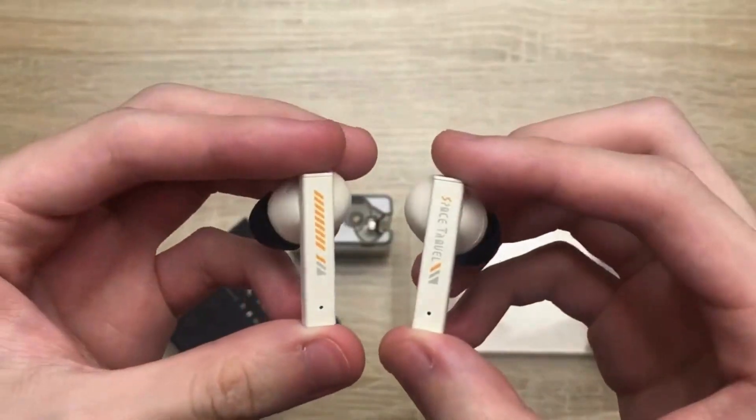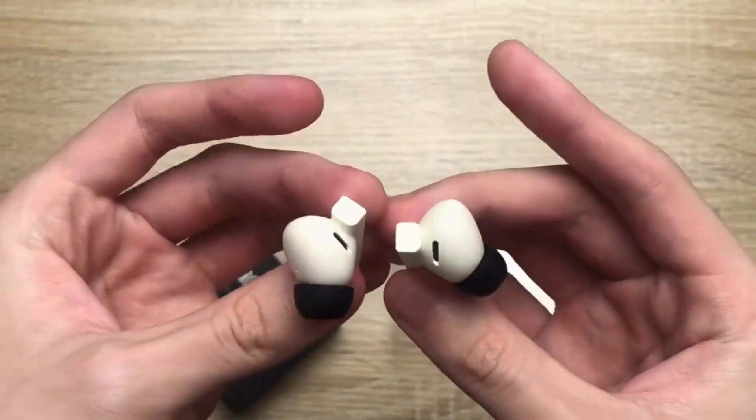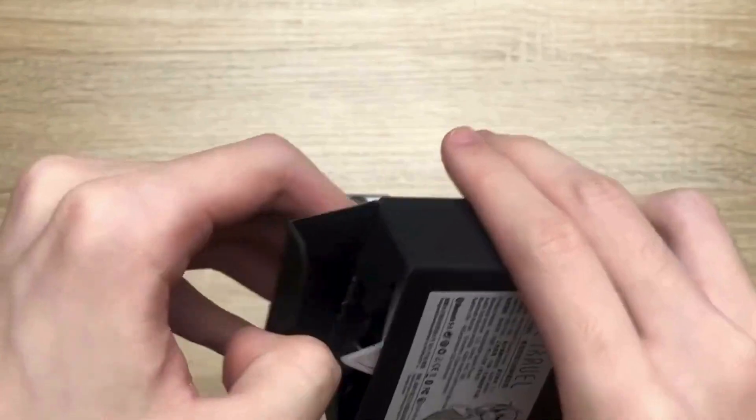With dynamic drivers, they produce high-quality sound with clear highs, rich mids, and deep bass, catering to audiophiles and casual users alike.